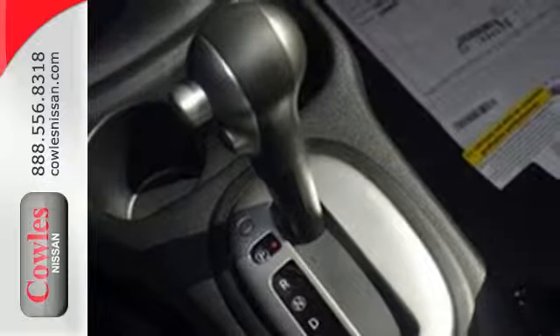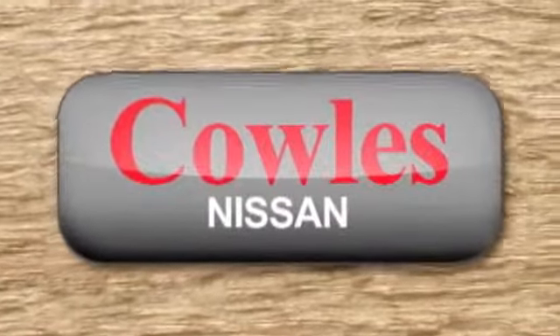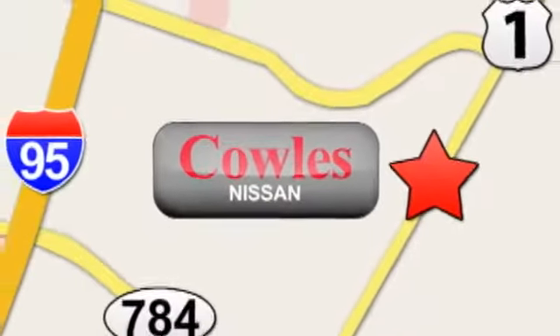Embrace how awesome this Nissan looks. Come in today for a test drive. You're not just a number at Kohl's Nissan, you're a family member. We're conveniently located at 14777 Jefferson Davis Highway in Woodbridge.